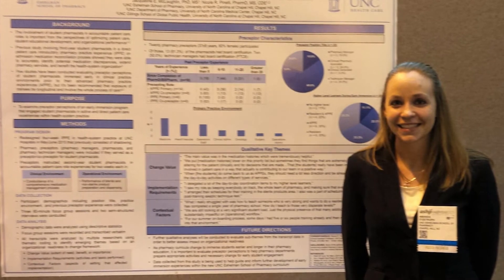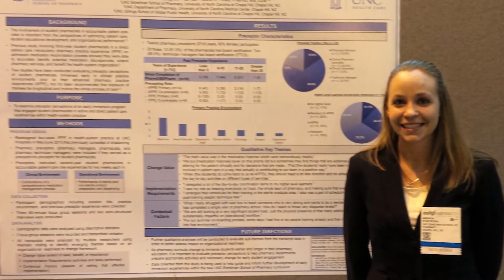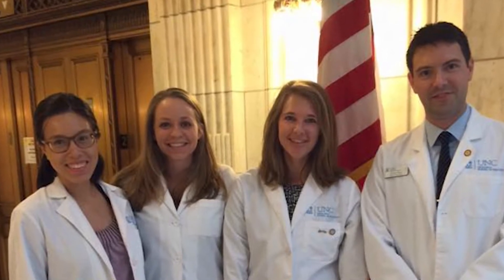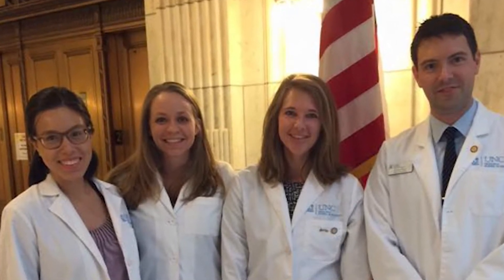We worked on a project to help educate their staff members on what HIPAA was and why patient information was important to keep securely and safely. Through our education efforts, they were better able to speak knowledgeably to providers and to the people they were trying to sell their product to, making their efforts more effective at implementing this unique way of sharing patient files in clinic settings.